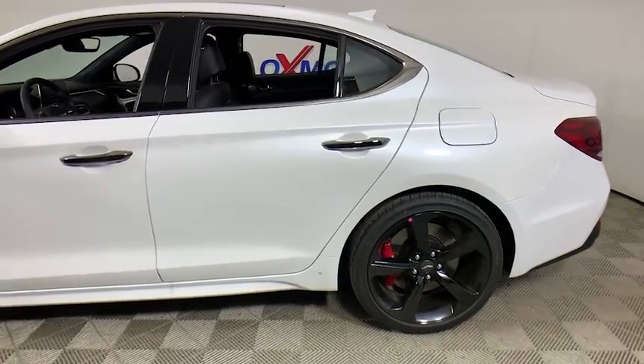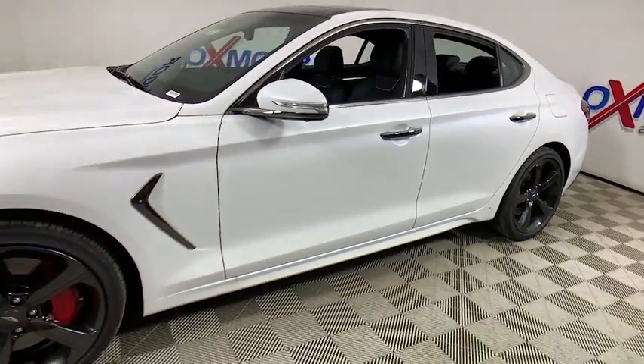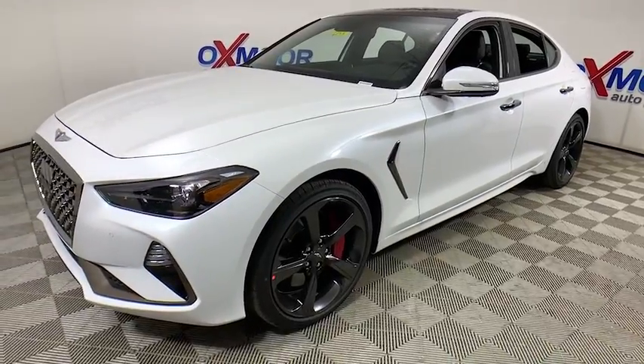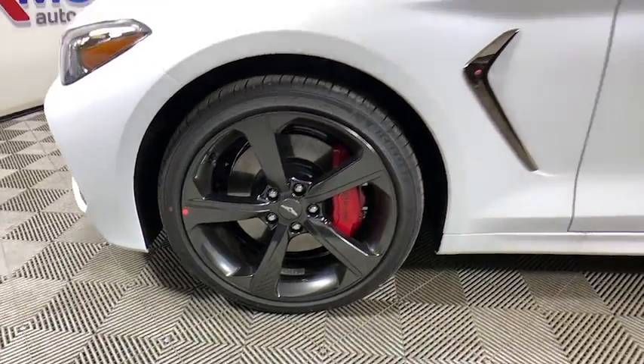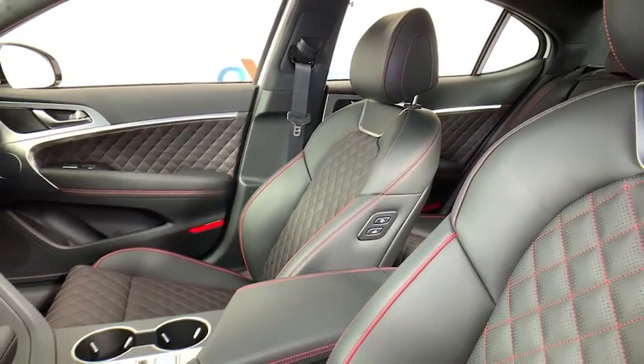Looking for the right vehicle? Check out the 2021 Genesis G70. Impressive engine performance and exquisite handling push the Genesis G70 to the front of the pack. Fully integrated technology, off-the-chart safety features, and the luxurious interior and exterior styling of this vehicle all distinguish it from the rest.